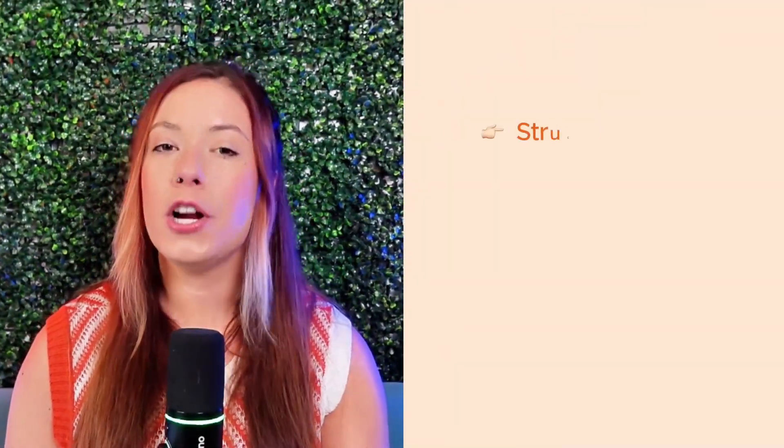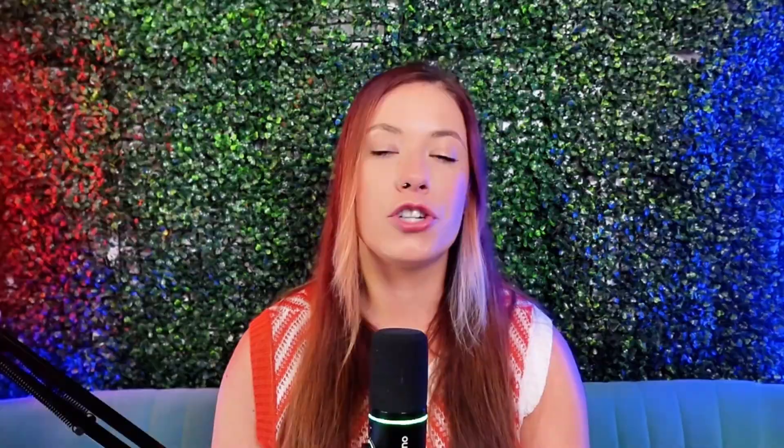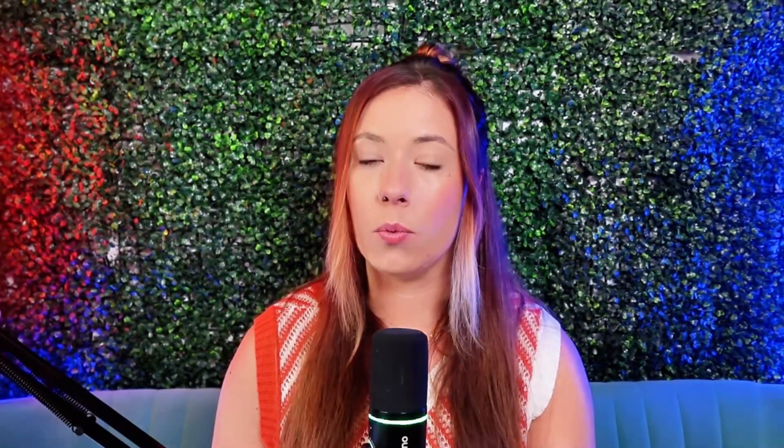This is why how you structure your site, your product categories, your page titles, and even your internal links matter just as much as what you sell. Bottom line: SEO does not just reward the best products — it rewards the most understandable product pages. Now that you know how search engines organize content, let's talk about the fuel that makes all of this work: keywords. Because without the right keywords, even the best content will not get found.